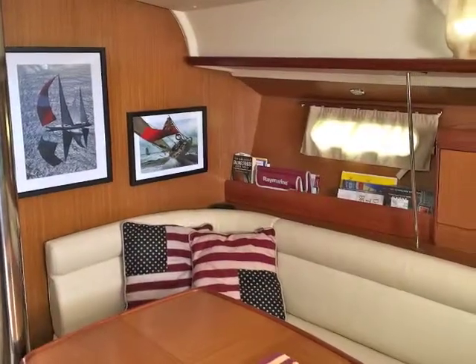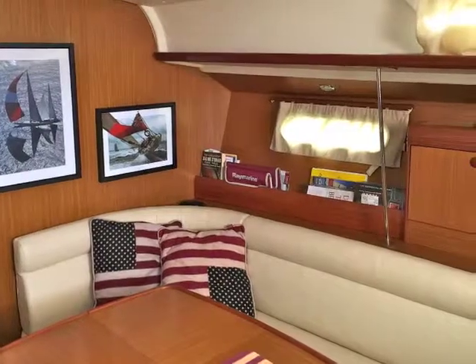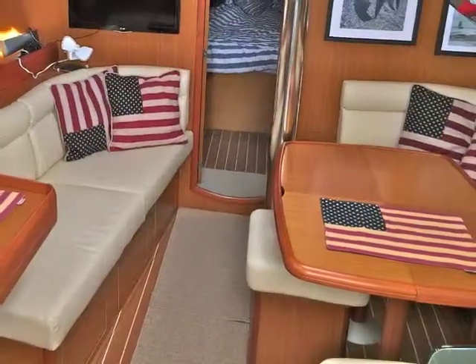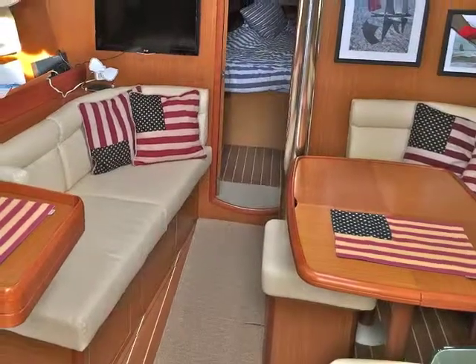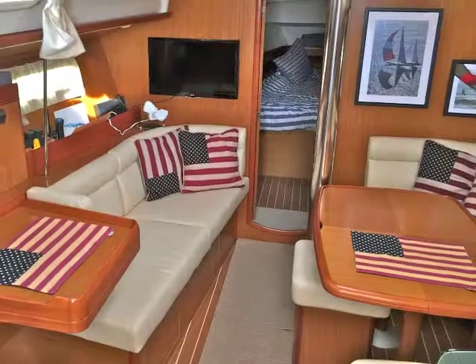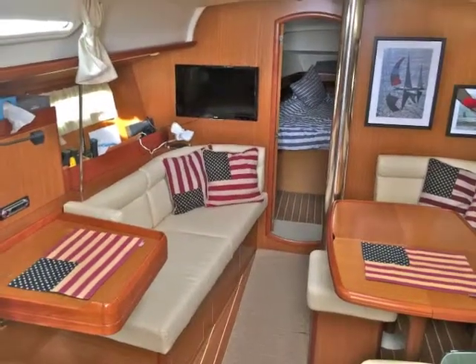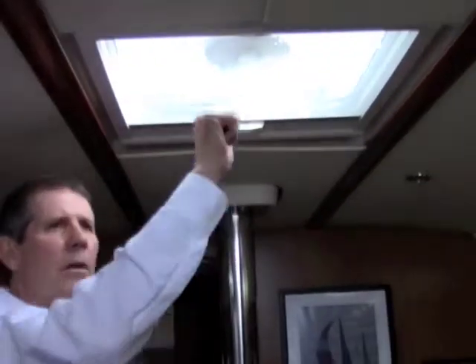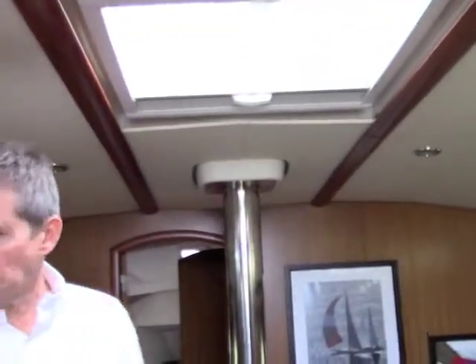All leather-appointed upholstery in very nice shape. As I say, this boat's been very lightly used. It has air conditioning and heat inside. Very nice window treatments — all the hatches have a screen and a full cover to keep the UV out, so when the boat's stored away you don't have to worry about the sun damaging the interior.